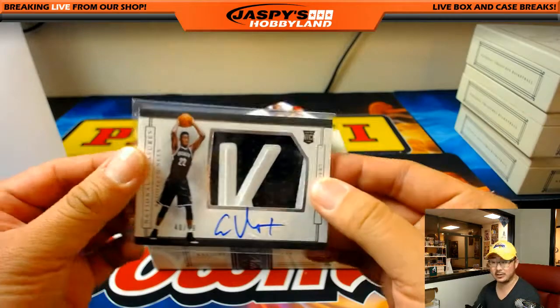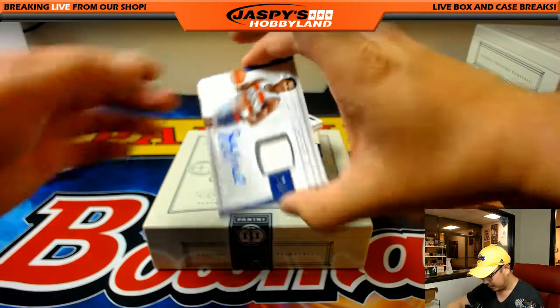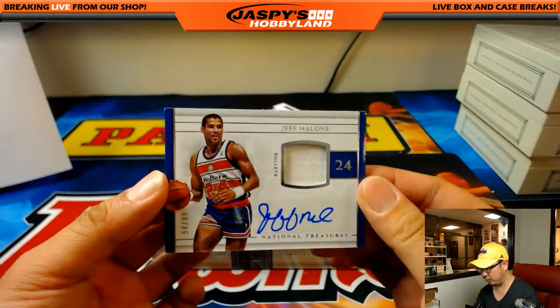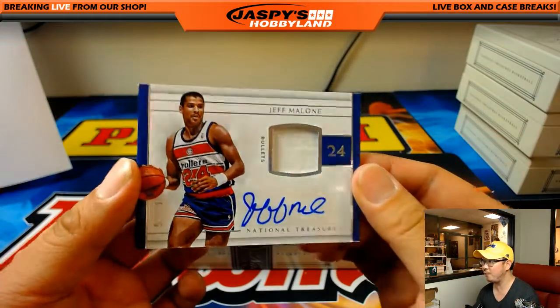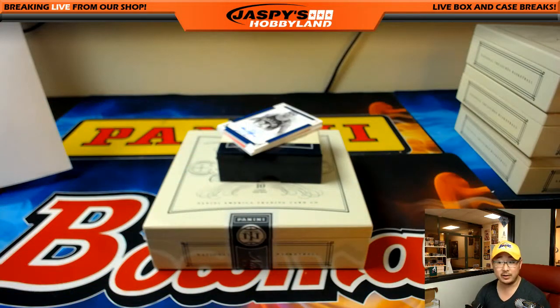You notice there are horizontal ones and then vertical ones as well. Jeff Malone, the old Bullets, 54 out of 99 — jersey and autograph. Goes to the Wizards, of course. Jeremy with that one.